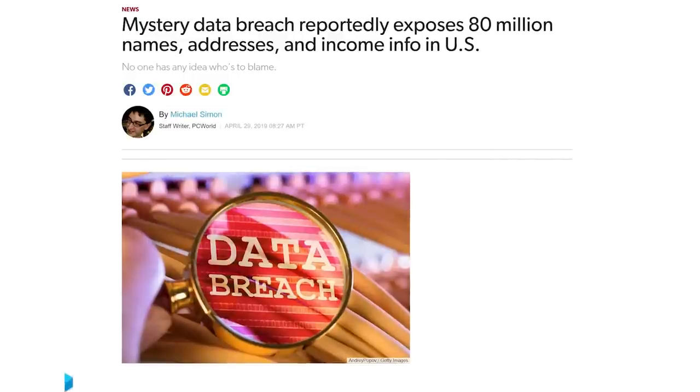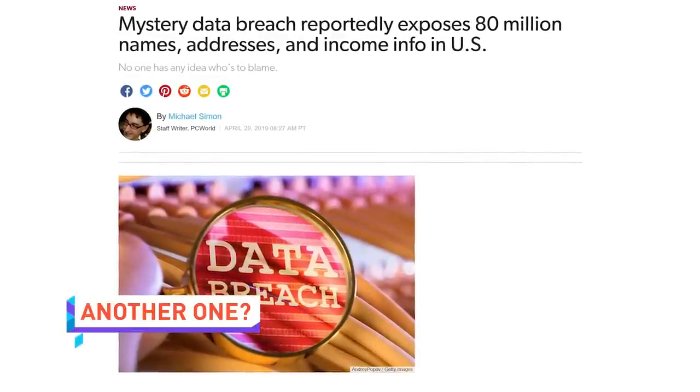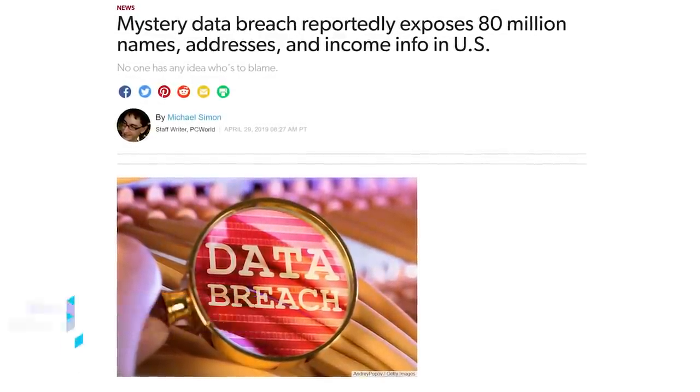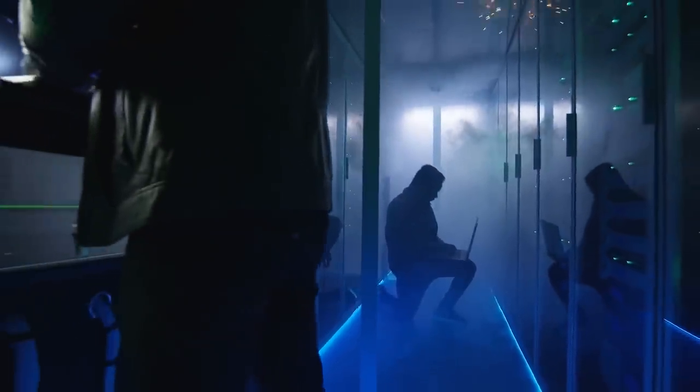In what is now unsurprising news considering how many high-profile data breaches there have been lately — there's been a high-profile data breach. A pair of researchers have discovered a huge Microsoft database that is just sitting unprotected, containing information like names, addresses, income, and marital status of over half of the households in the US.